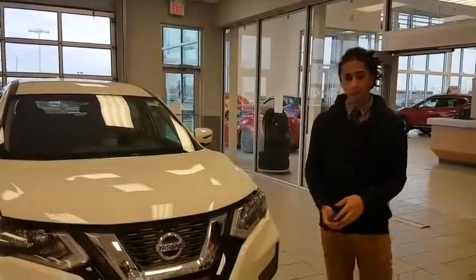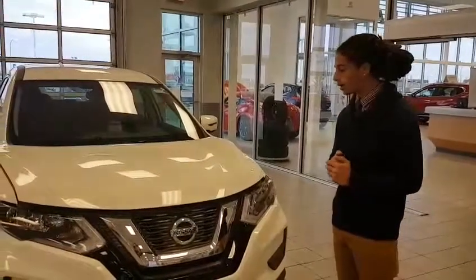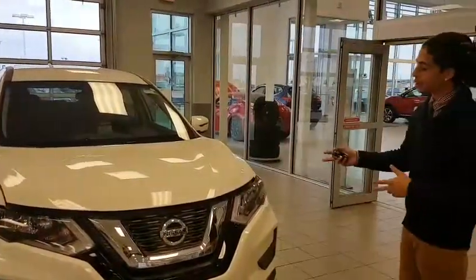Hey there Paul, this is Jared from LA Nissan. Behind me I have the exact Rogue you acquired — the S all-wheel drive in Glacier White.